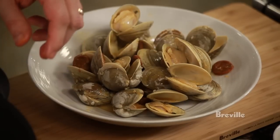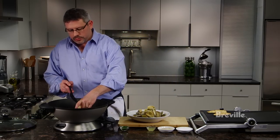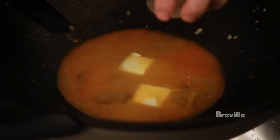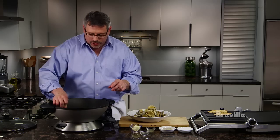To finish our sauce, we're just going to add a little bit of butter, a little bit of lemon juice, and a little bit of fresh chopped parsley. We just stir that in and let that butter melt. Our butter is all melted, our parsley and lemon juice are all stirred in. We're just going to spoon some of the sauce right over the top.